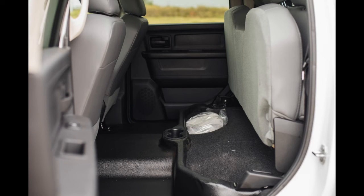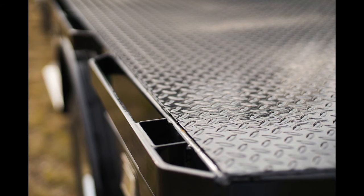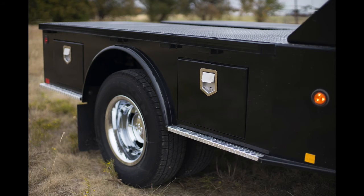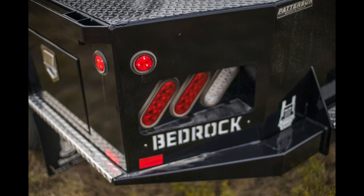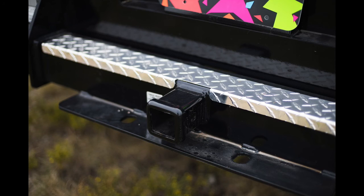It has rear seat storage. We also have a nine-foot skirted flatbed mounted on it with four toolboxes, gooseneck trough, gooseneck ball — a 30,000 pound gooseneck ball installed — a headache rack, LED lights, trailer hitch, and much more.